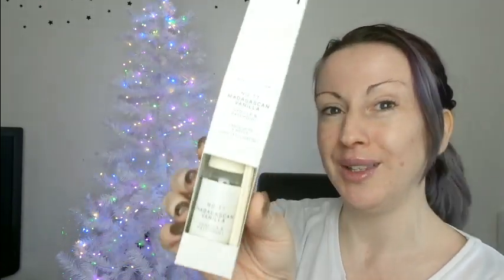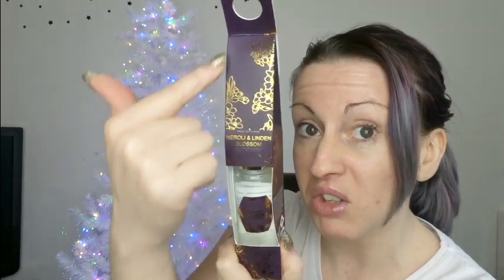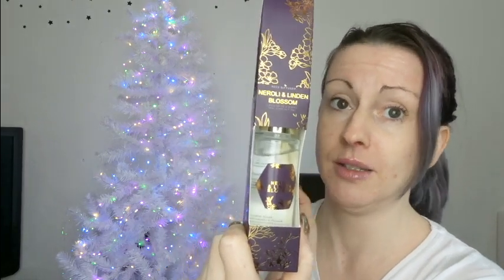I also got some reed diffusers. I got Madagascan Vanilla, which is vanilla and patchouli — beautiful. This says it lasts up to four weeks, so they're great to dot around. That was a pound — four weeks of fragrance for a pound! Then Pearl Gray — pomegranate and fig, just smells beautiful. And this one was a pound fifty — neroli and linden blossom, and my god this one smells gorgeous. Love it!